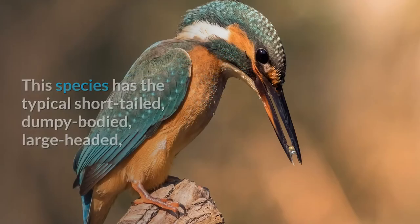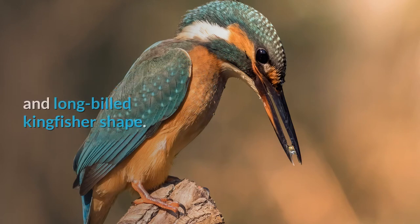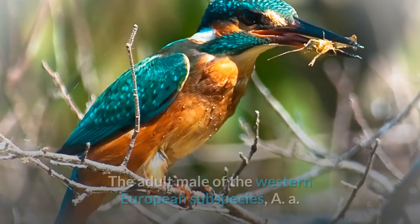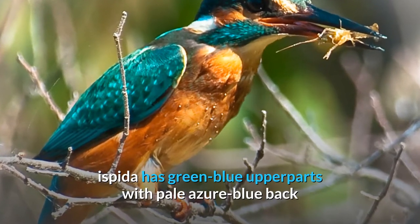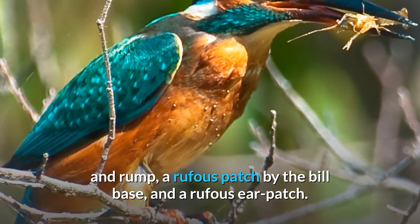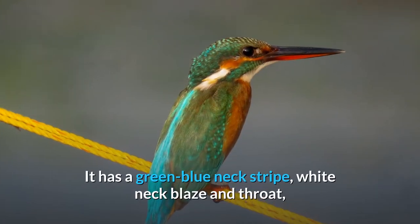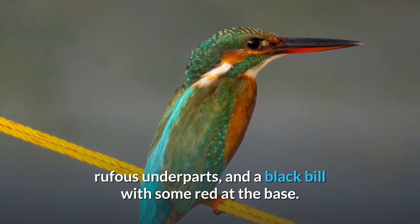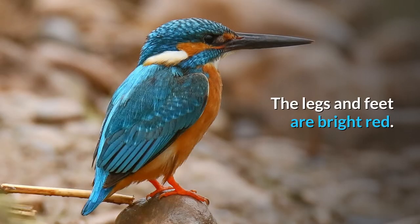This species has the typical short-tailed, dumpy-bodied, large-headed, and long-billed kingfisher shape. The adult male of the Western European subspecies, A. a. ispida, has green-blue upper parts with pale azure blue back and rump, a rufous patch by the bill base, and a rufous ear patch. It has a green-blue neck stripe, white neck blaze and throat, rufous underparts, and a black bill with some red at the base. The legs and feet are bright red.